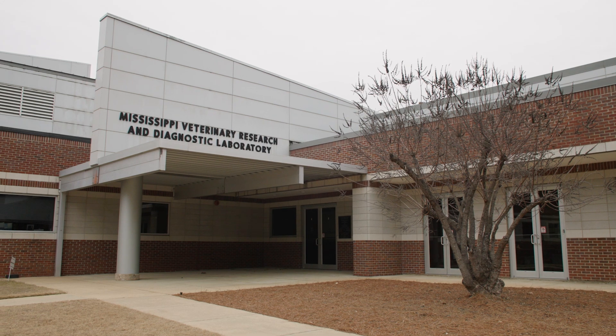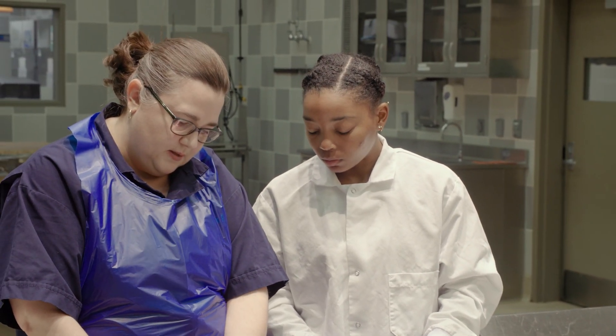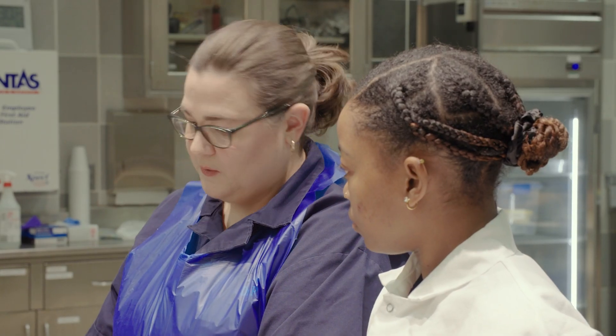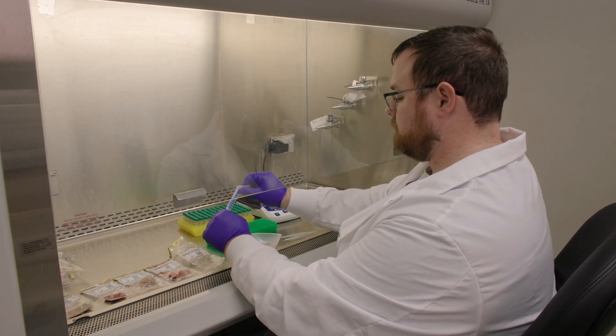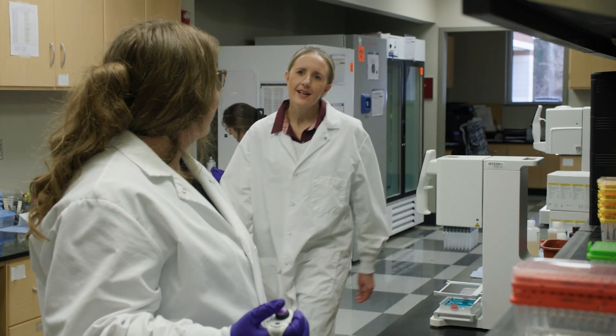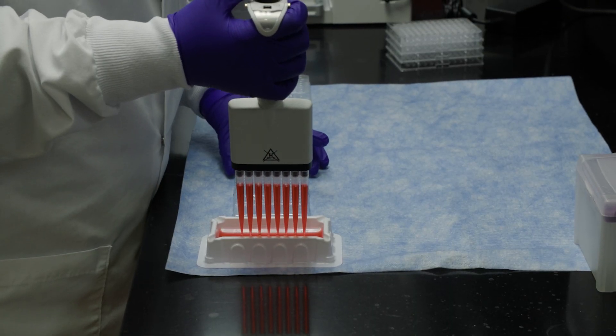In this facility, we have the Mississippi Veterinary Research and Diagnostic Laboratory and the Poultry Research and Diagnostic Laboratory. The Mississippi Veterinary Research and Diagnostic Laboratory handles different mammalian species — equine, swine, small animals. The Poultry Research and Diagnostic Lab sees any birds, anything with feathers — that would be poultry and other bird species.